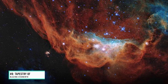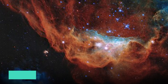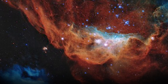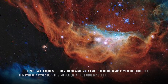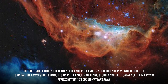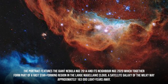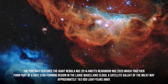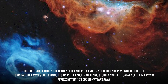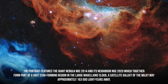Number 8: Tapestry of Blazing Starbirth. This image is one of the most photogenic examples of the turbulent stellar nurseries the observatory has observed. It features the giant nebula NGC 2014 and its neighbor NGC 2020, which together form part of a vast star-forming region in the Large Magellanic Cloud — a satellite galaxy of the Milky Way approximately 163,000 light-years away.